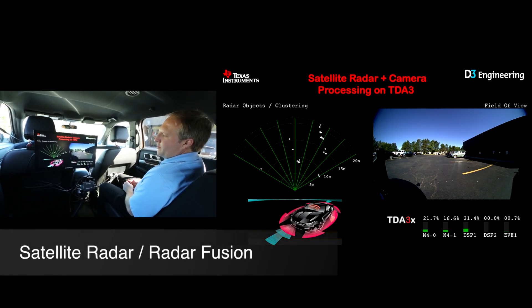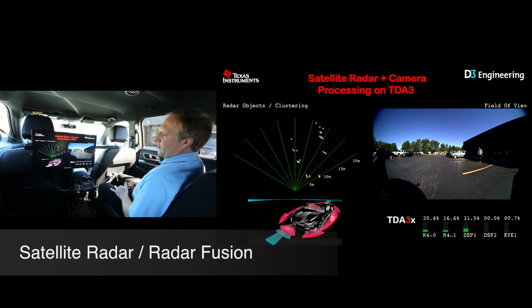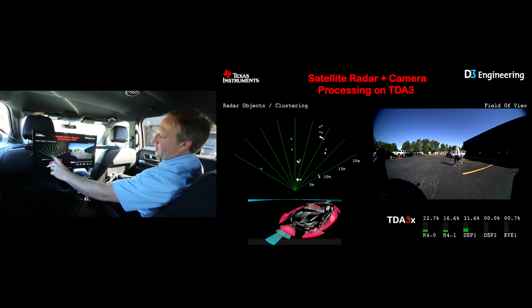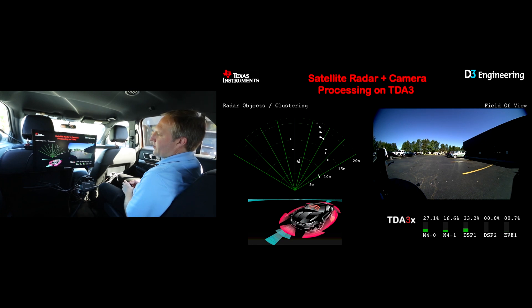Here we're showing the basis of our radar fusion demo, which is a millimeter wave radar solution plus visible light. As you can see, a pedestrian is walking in front of the vehicle right here, and all the white objects are stationary radar returns around the vehicle.